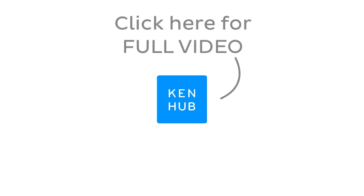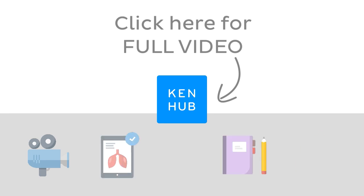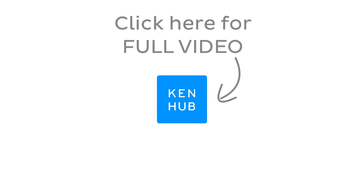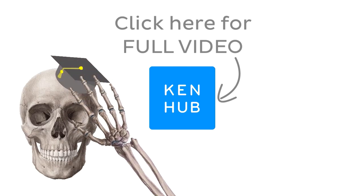This video is not over yet. Continue watching the full video at kenhub.com. We have lots more videos like this one available to our premium members on our website, not to mention all the fun quizzes, related articles, and atlas sections. Click on the button in the middle to watch the full-length video and master anatomy.